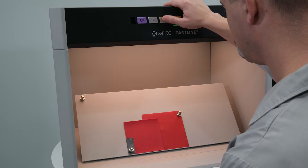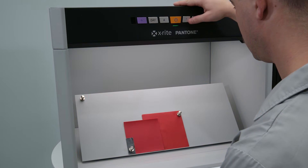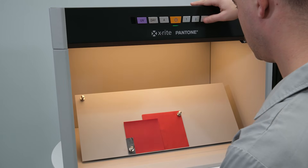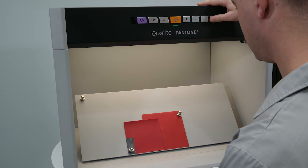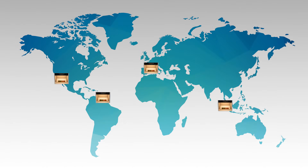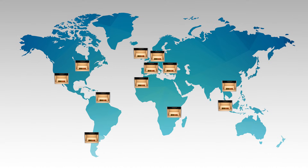For brands, maintaining color consistency across their entire supply chain is vital. Whether you are manufacturing textiles in one part of the world or automotive materials in another, the Judge LED light booth ensures seamless color harmonization from design through production. For supply chain partners, it ensures that everyone — from manufacturers to quality control teams — are evaluating color in the same way their end users and consumers are.